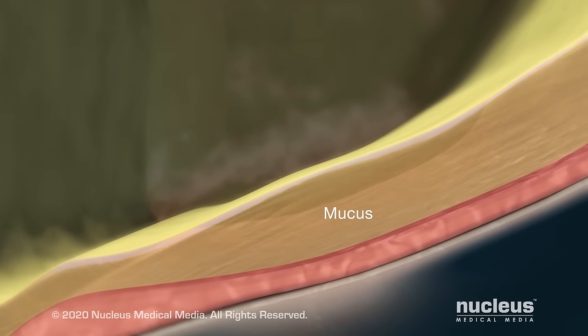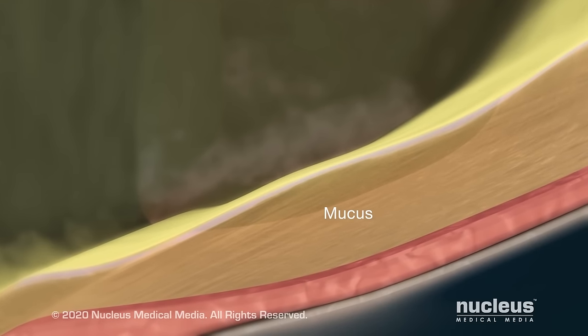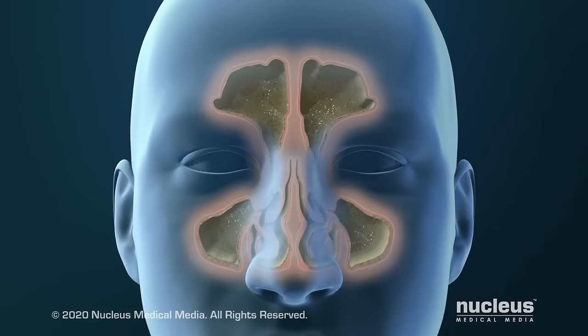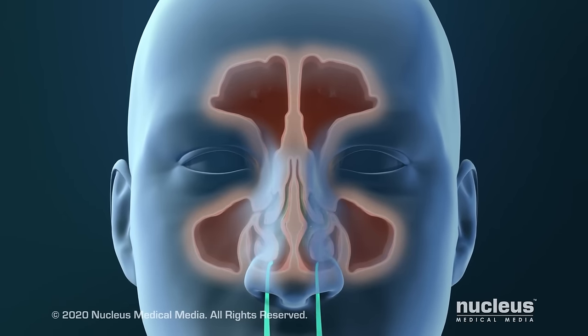Mucus keeps your nose from drying out, moistens the air you breathe, and protects against germs, dust and pollen. When your sinuses are healthy, mucus can drain freely out of your nose.